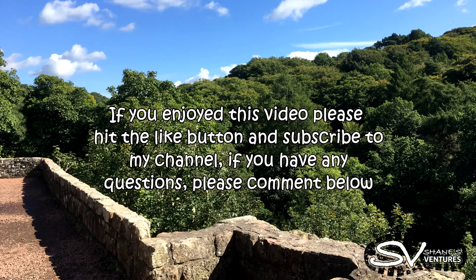If you enjoyed this video, please hit the like button and subscribe to my channel. If you have any questions, please comment below.